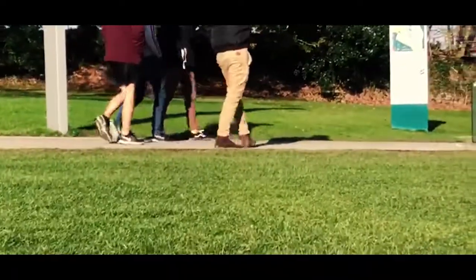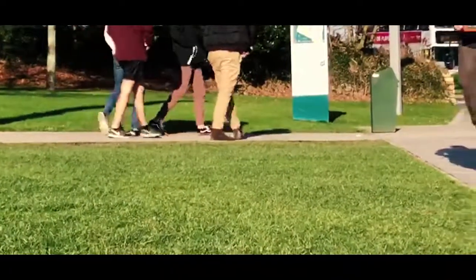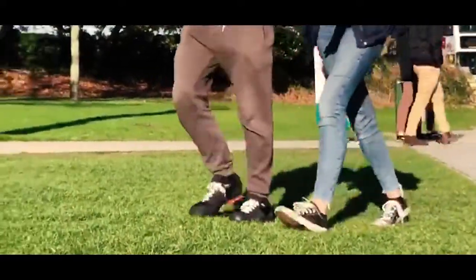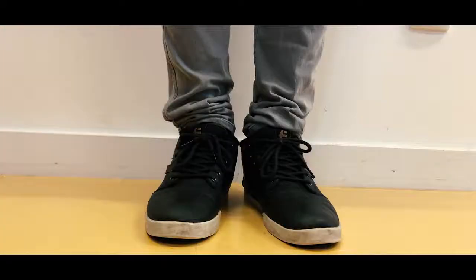Modern footwear is damaging, unethical, and not environmentally friendly. As the pace of fashion has quickened, people have begun buying more shoes and throwing them away with no thought.